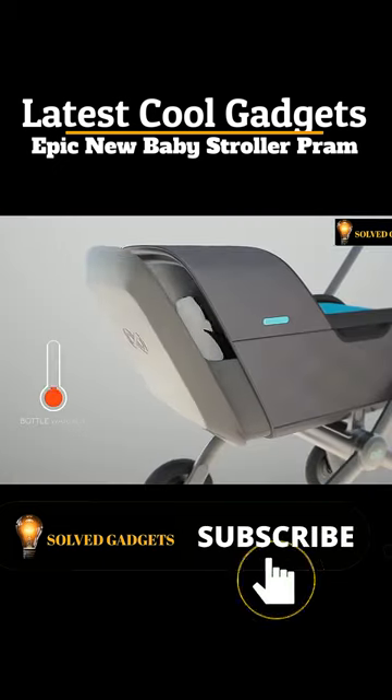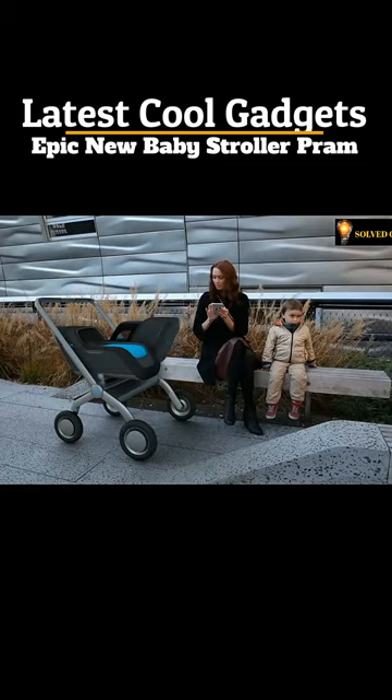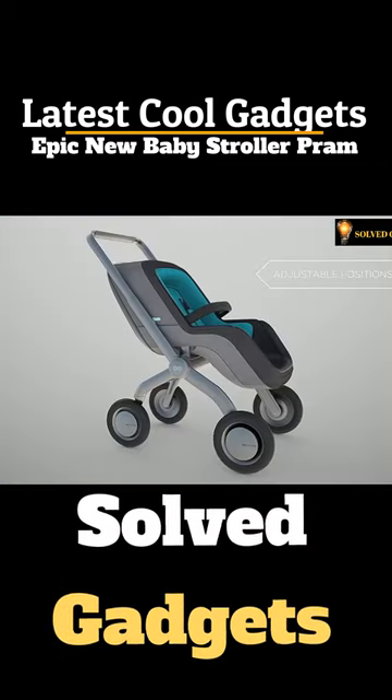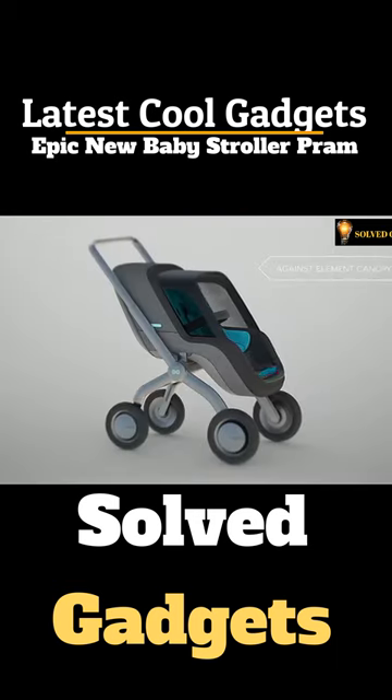Moreover, it has a fast bottle warmer and baby lullaby music option. It has adjustable positions which add to child comfort. You can control all functions from the control panel or via your iOS and Android app.